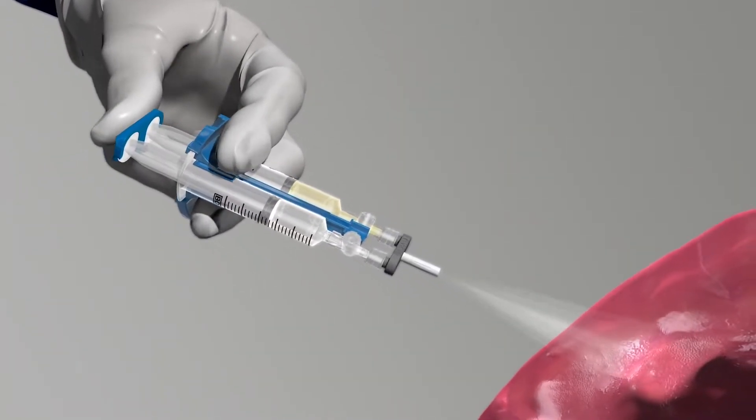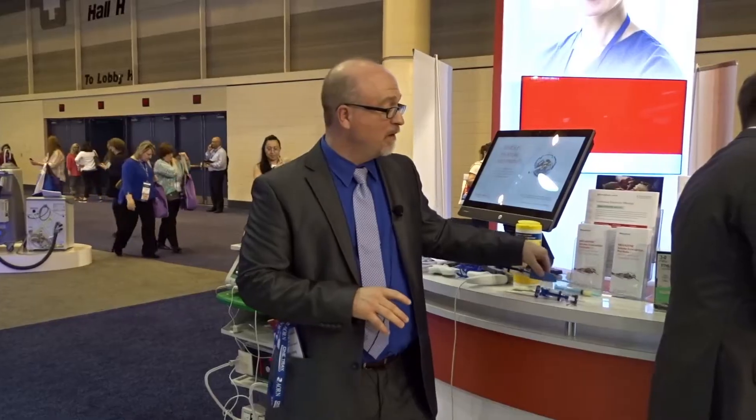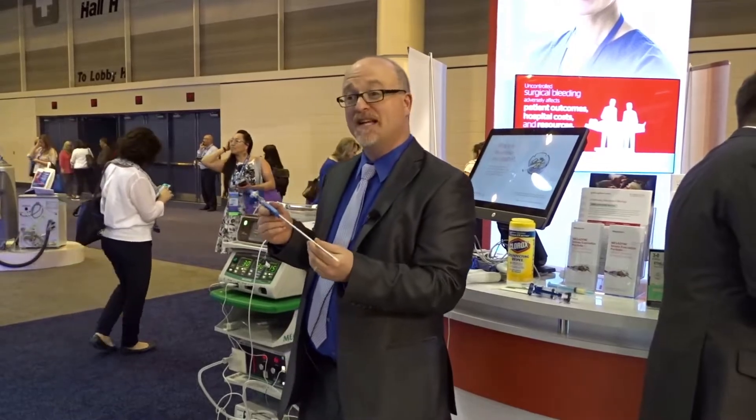It'll spray a very broad surface. Really, 9 out of 10 clinicians believe that they can drive OR efficiencies by eliminating that CO2 regulator. We're now launching a product for laparoscopic use. This is our lap ASA minimally invasive type scenario. You can get a nice aerosolization of the actual product on the bleeding site.